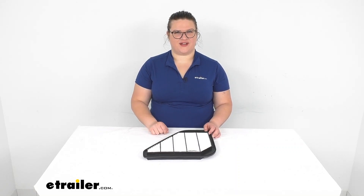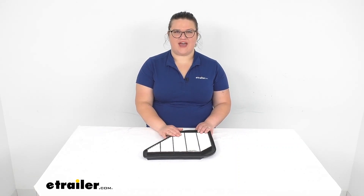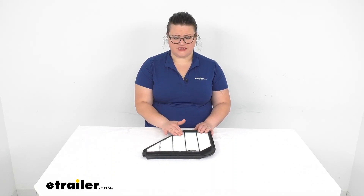Hey everyone, I'm Ellen here at eTrailer.com and we're going to be taking a quick look at the PTC Custom Fit Engine Air Filter. This helps to keep out any kind of harmful debris or dirt from getting into your engine and gunking up the works.